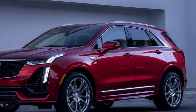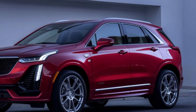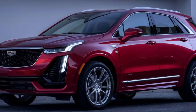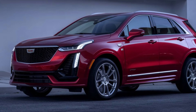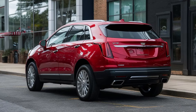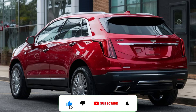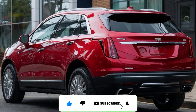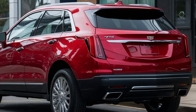So there you have it, the 2025 Cadillac XT5. With its luxurious design, advanced technology, and impressive performance, it's a fantastic choice for anyone looking for a premium SUV. What do you think about the XT5? Let us know in the comments below, and don't forget to like, subscribe, and hit that bell icon for more car reviews.